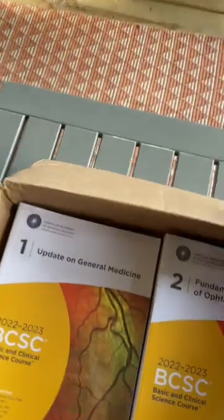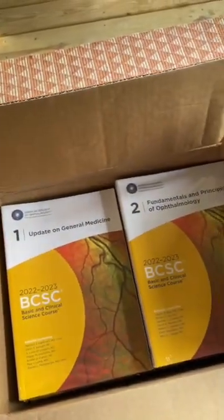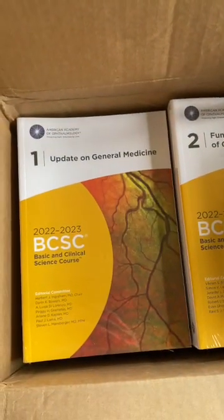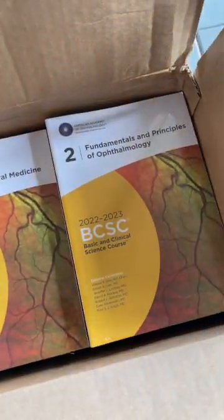I'm really excited to see what's inside the new BCSC series. Let's take a look. I got all of this in this very unmarked box, and we've got the new colors for the BCSC.